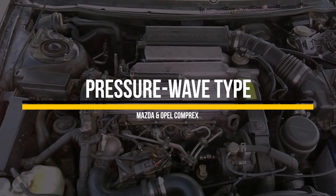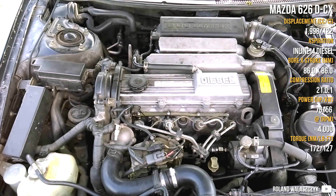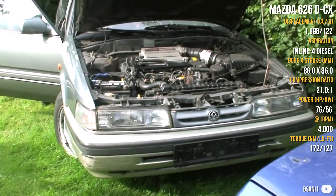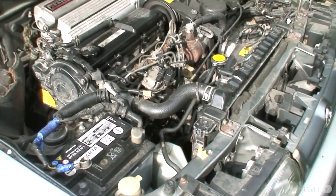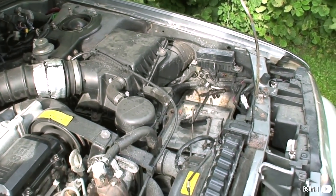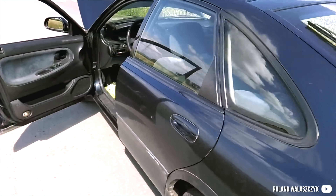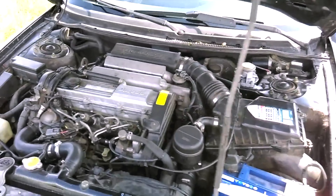A pressure wave supercharger, also called Comprex, was a big thing in 1974 when many automakers experimented with the Comprex pressure wave supercharging system, including Opel, Mercedes, Ford, Volvo, Peugeot, and even Ferrari. It combines the advantages of a mechanical supercharger driven from the crankshaft and also exhaust gas supercharging, sucking and forcing fresh air into cylinders via a cylindrical cell rotor. The Comprex system was very good for low-end RPM torque from as low as 1300 RPM. The most common application was in Mazda cars using a two-litre diesel engine, and it is considered the most successful use of a pressure wave Comprex supercharging system.